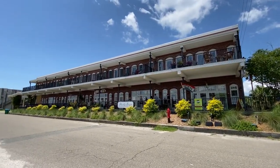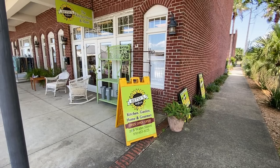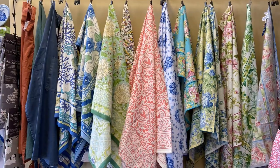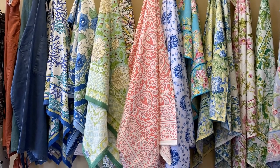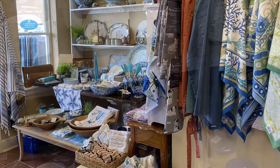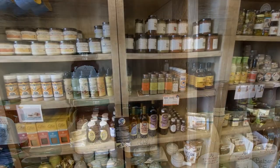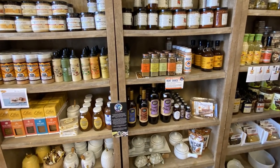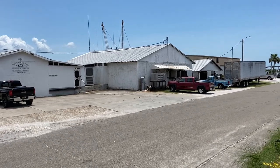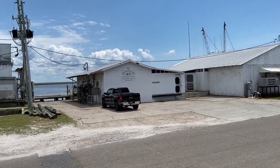We're going to check out this building right here. First up is Betsy's Sunflower. As you might expect, this place has stuff for the kitchen — tablecloths, napkins, bowls, jams, jellies, and all that kind of good stuff. It's a very small shop but packed with a lot of things.